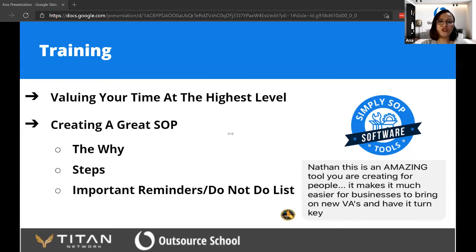So the SOPs should have three parts: the whys, the steps, and the important reminders.